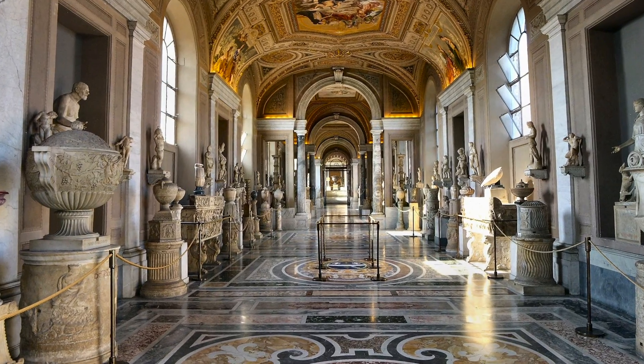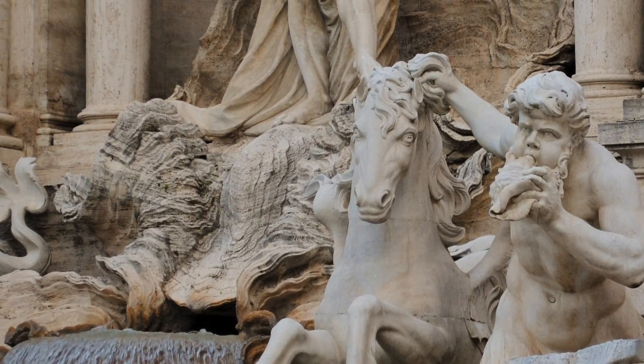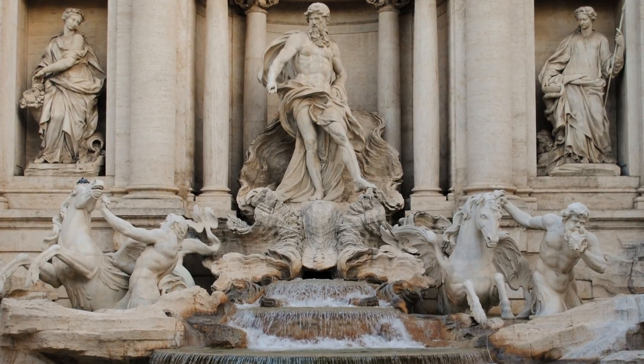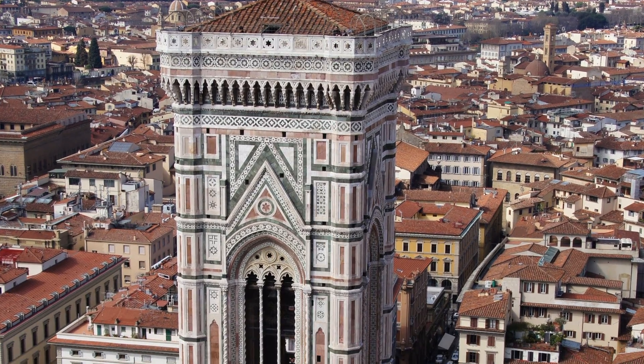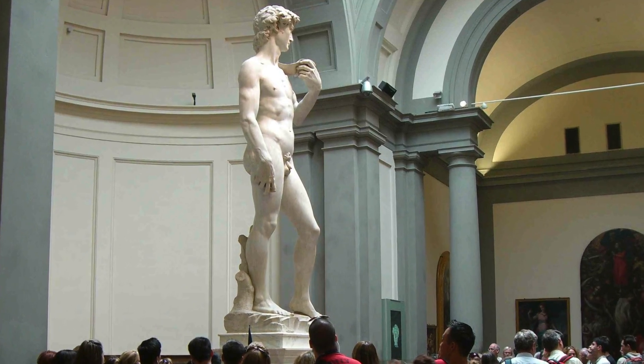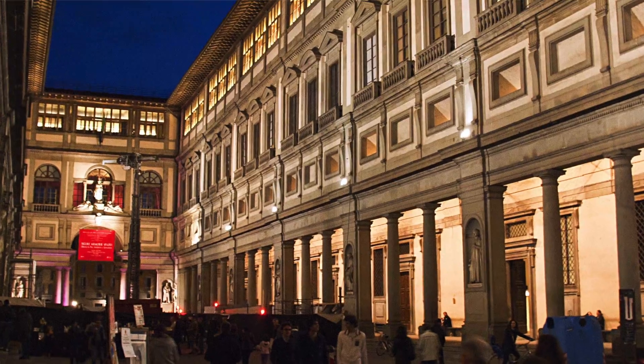In this course, we're going to see all the major art, architecture, and sculpture directly. We'll be standing in front of it and discussing it. We'll be going to at least 10 museums, and certainly a full weekend in Florence, so you can see everything from the David at the Accademia to the Uffizi Gallery, where all the great Renaissance art is.